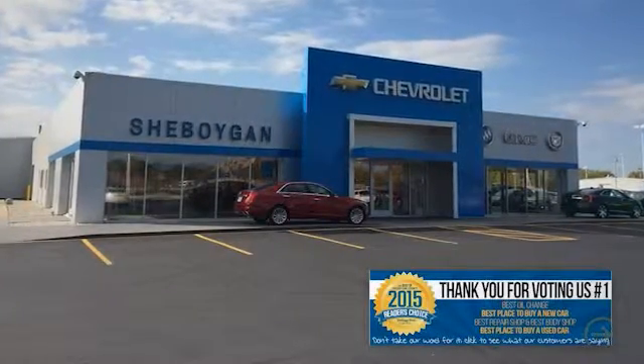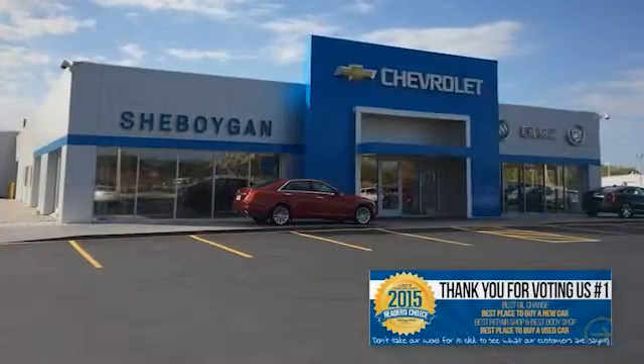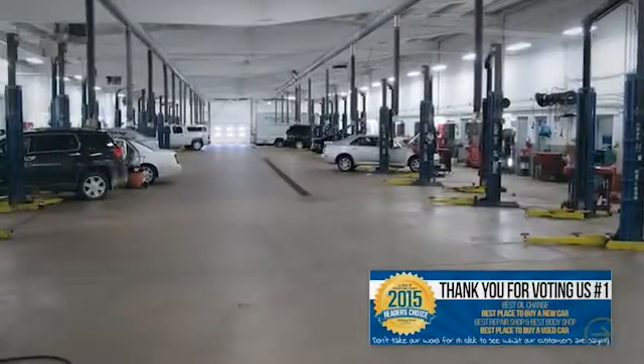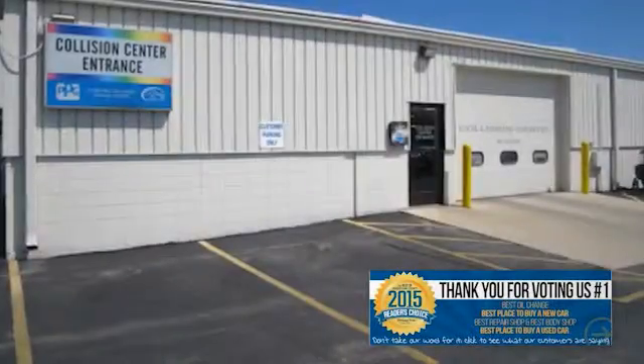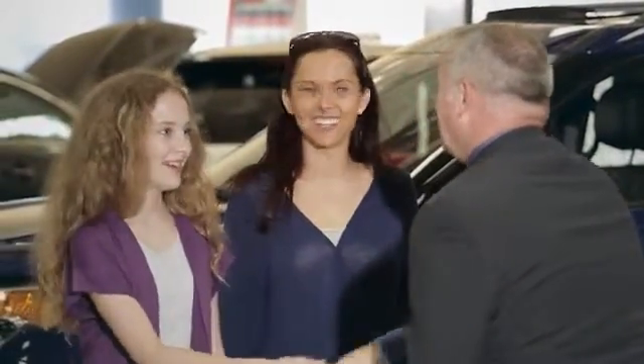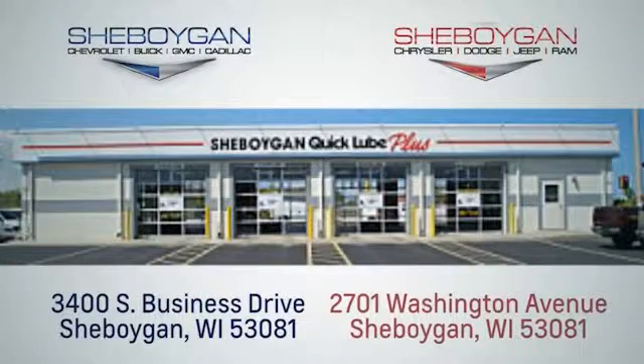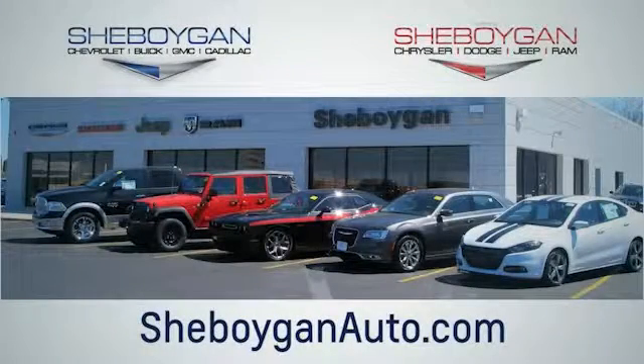Choose Sheboygan Auto and find out why readers of Sheboygan Press voted us number one as the best place to buy a new or used vehicle, best oil change, best repair shop, and best body shop. We are a no-hassle, no-haggle, no-commission dealership, which means no high-pressure sales tactics. We are conveniently located at 3400 South Business Drive or at 2701 Washington Avenue in Sheboygan, Wisconsin. Visit us online at SheboyganAuto.com.